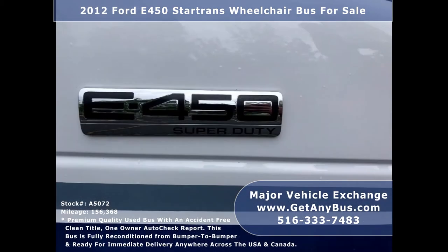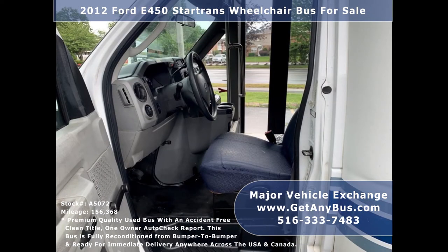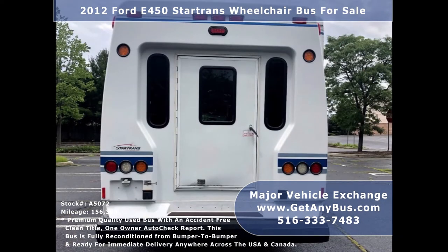This is a fully detailed and touched-up wheelchair lift-equipped shuttle bus, ideal for adult transportation, senior transport, retirement homes, adult daycare, church shuttle, business, school, or team use. The bus is in great condition and has been thoroughly reconditioned, serviced, touched up cosmetically, and road tested.